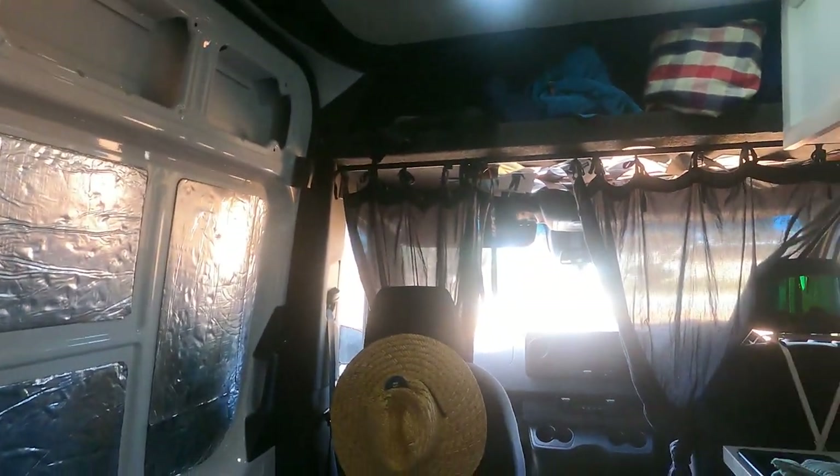Alright guys, so we're back in the van. It's a Friday, we're still in Durian Bay. The weather is absolutely shocking - it's been raining all morning so we can't go skydiving or anything like that. So I thought I'd make a little video on what it's like to live in a van with a dog.